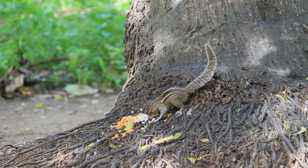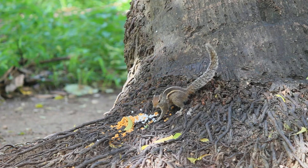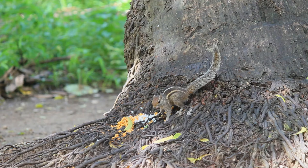Juvenile squirrels have significantly lighter coloration, which gets progressively darker as they age. Albinism is rare, but exists in this species.